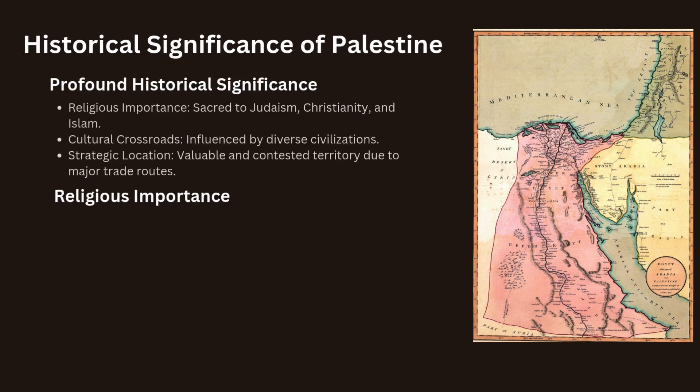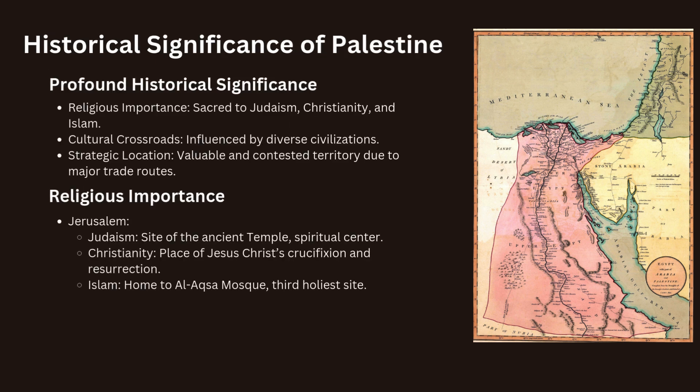Palestine's historical significance is profound, rooted in its central location and its role as a cultural and religious crossroads. Palestine is sacred to the three major monotheistic religions: Judaism, Christianity and Islam. Jerusalem, in particular, holds deep religious significance. For Jews, it is the site of the ancient temple and the spiritual center of the Jewish people. For Christians, it is where Jesus Christ was crucified and resurrected, making it central to Christian theology. For Muslims, it is home to the Al-Aqsa Mosque, the third holiest site in Islam, and is associated with the Prophet Muhammad's night journey.